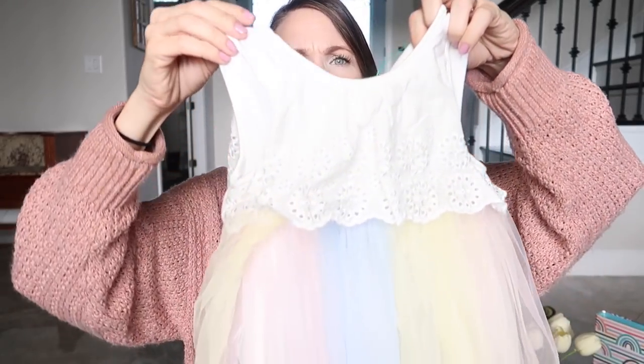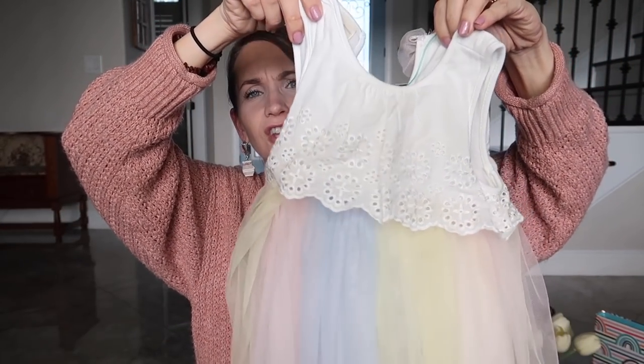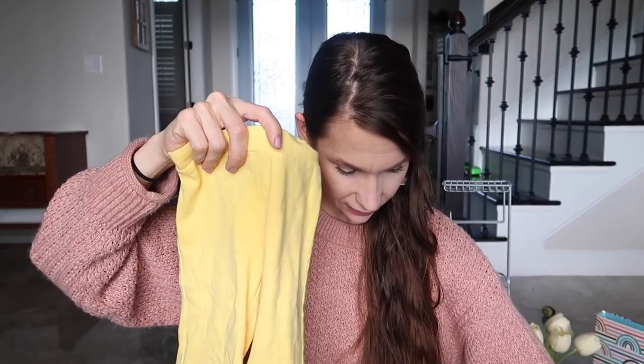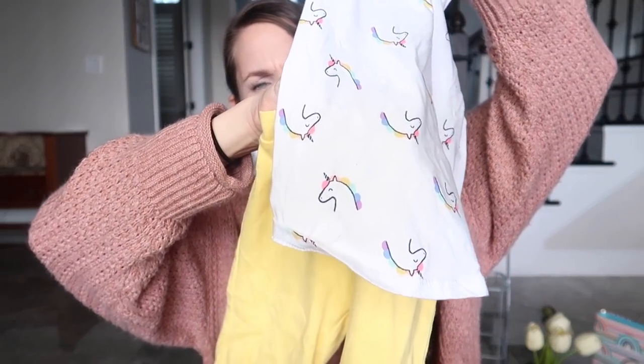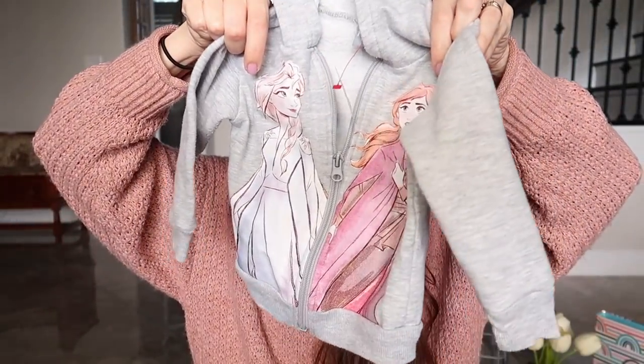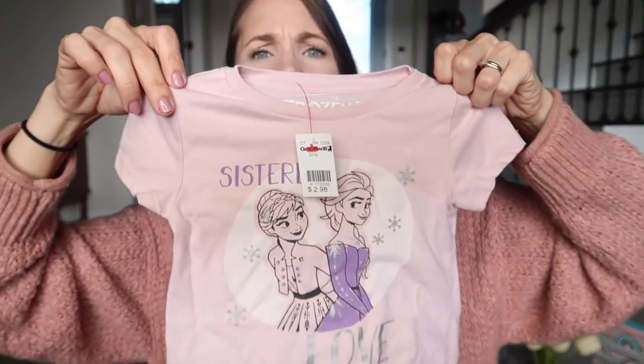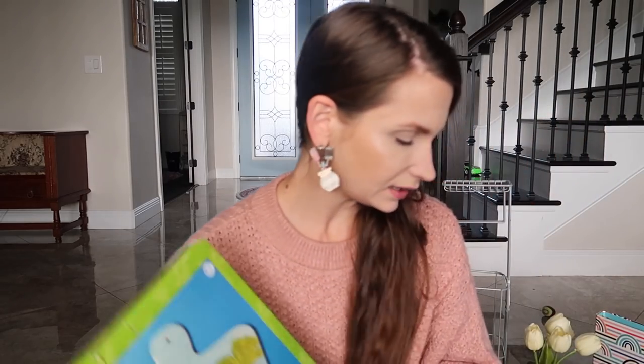For Meredith, I found an adorable rainbow tulle skirt for three dollars — the tag suggests it was very expensive originally. There's also a cute unicorn outfit with yellow pants for Avalina. And for Meredith, a Frozen hoodie half off at a dollar fifty, and an Anna and Elsa t-shirt also a dollar fifty. Love it!